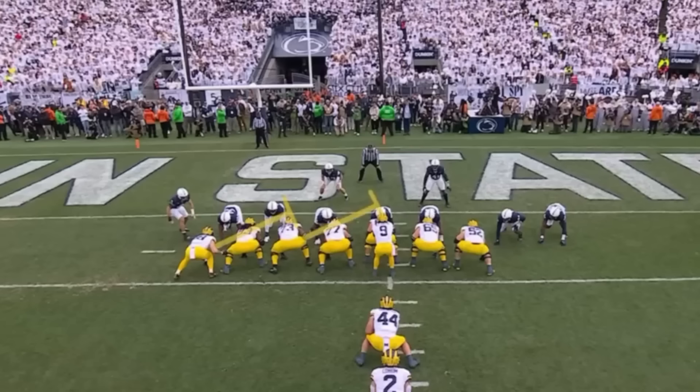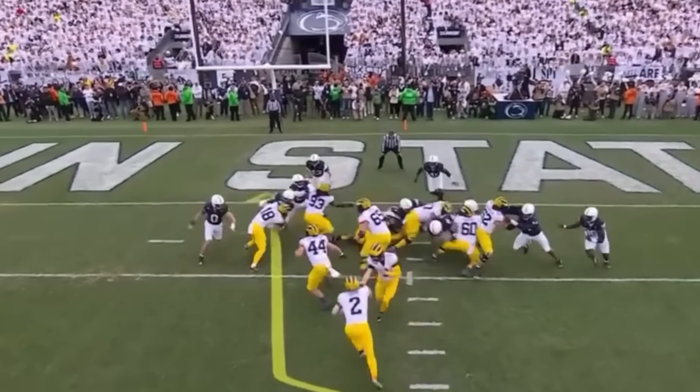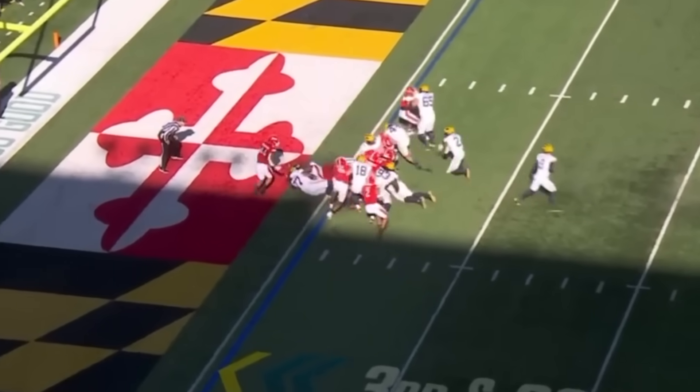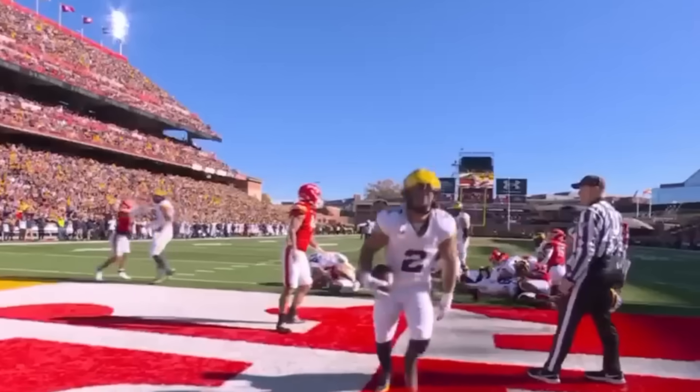Blake Corum! Left side of the offensive line, they mash everything down, and Corum just gets in there right behind the fullback and the pulling formation. 15th play of the drive. Corum, touchdown Wolverines.